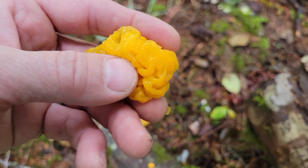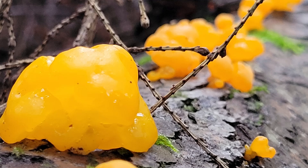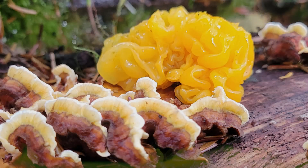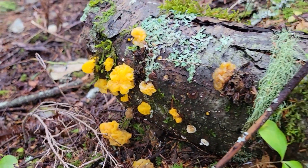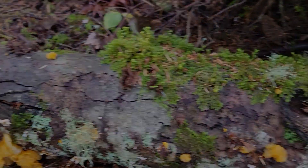We're gonna start with number 10, Witch's Butter — Tremella mesenterica. This fungus grows on logs; it's actually a parasite on another fungus. It looks like golden jelly growing in boogery blobs on the logs. You could pull some of this off and butter your toast with it just like the witches do, or eat a little bit in front of your friends to impress them. This is an edible mushroom — try out Witch's Butter.